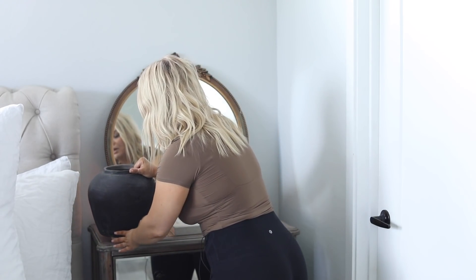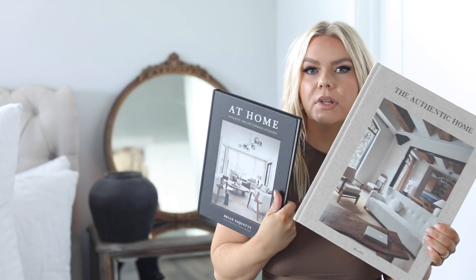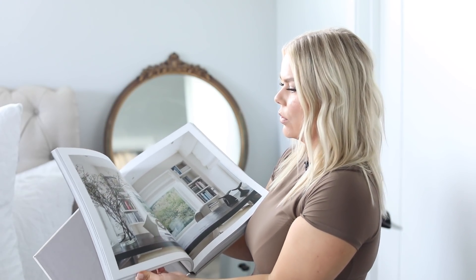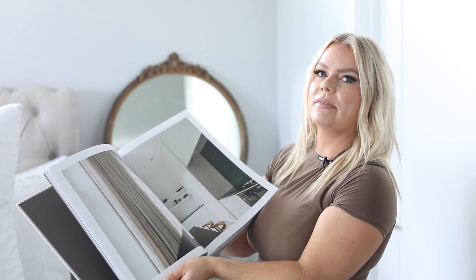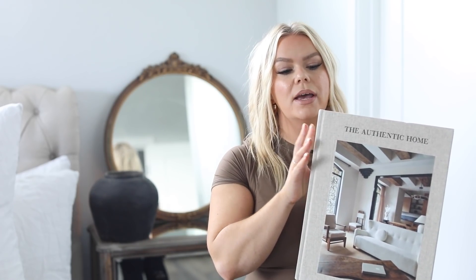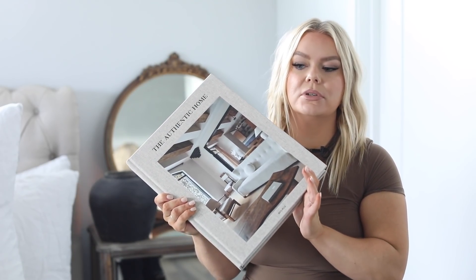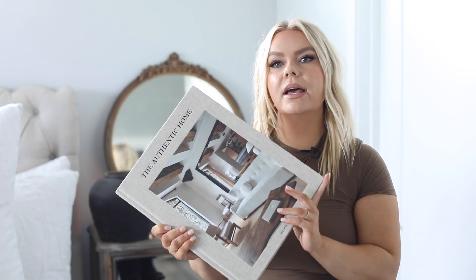The second book I got is called 'The Authentic Home' — it's a huge book, perfect for styling a coffee table or a console table. The imagery is stunning. Sometimes I'll go months without ordering home decor books and then suddenly order five at once. It's a win-win because they serve as both inspiration and actual home decor for shelves and coffee tables.